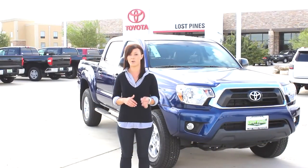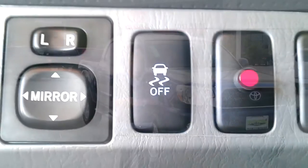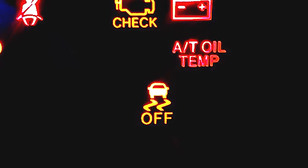To disable traction control, there's this small button. Once you hit that button, you will see 'Track Off' appear on the dash.